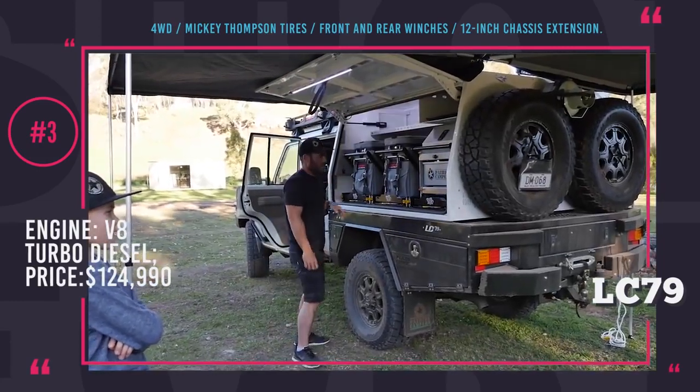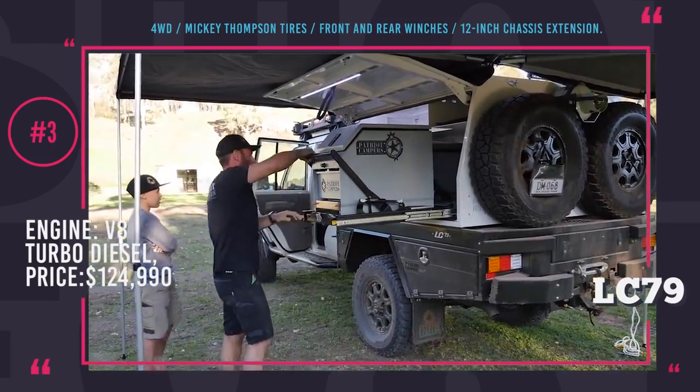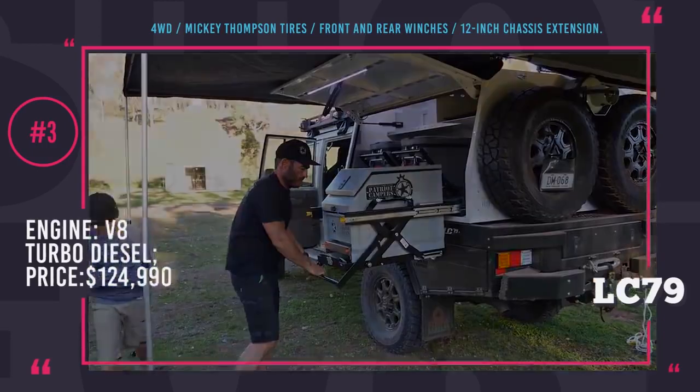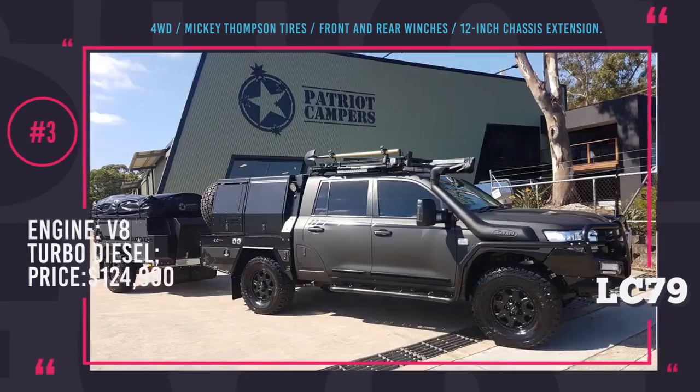All of these compartments boost the storage volume to 5 cubic feet. This Australian off-roader has gone through countless hours of testing by the people who are as passionate about outdoor exploration as the future drivers of the LC79.